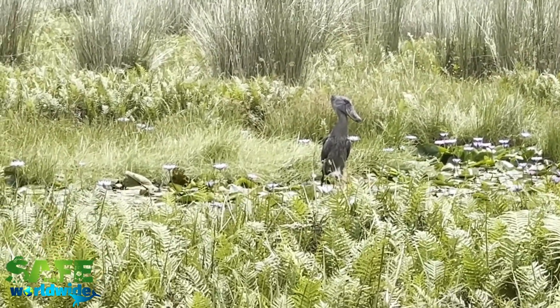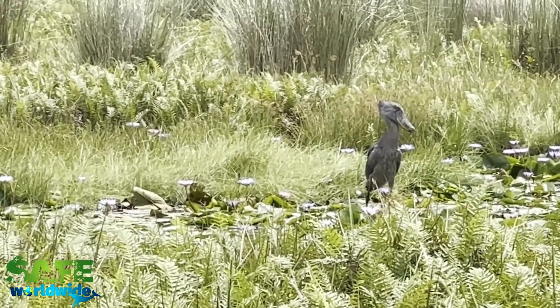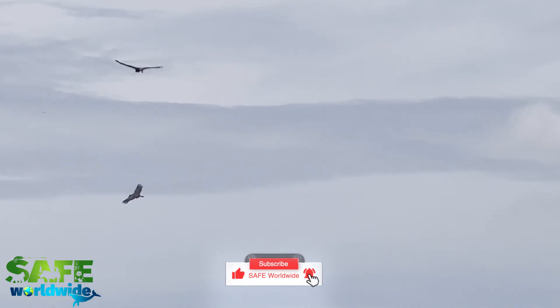What also makes shoebill storks such excellent predators is their patience. They will stand or sit in a hiding place for hours just to get their meals. These birds are also quite slow flyers, having one of the slowest wing flaps of any bird.